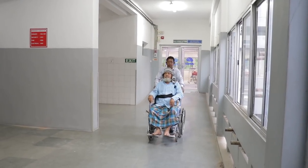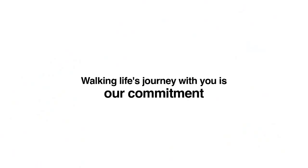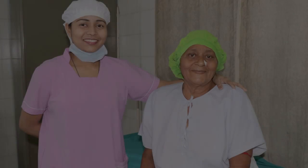We are very thankful to the senior management for all their support in this venture. Thank you.